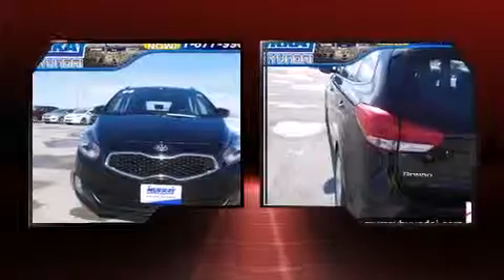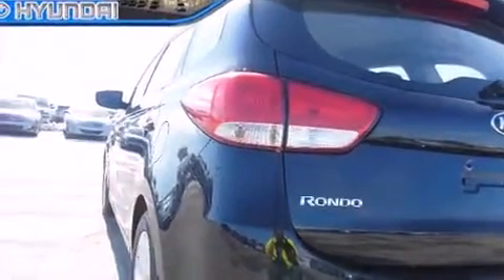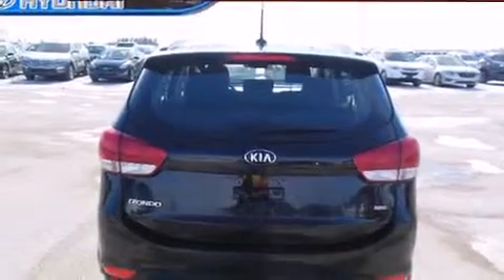Kia infused the interior with top shelf amenities such as variably intermittent wipers, adjustable headrests in all seating positions, heated seats, power door mirrors and heated door mirrors, remote keyless entry, and air conditioning.